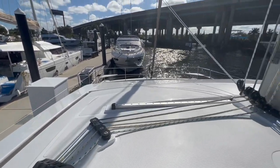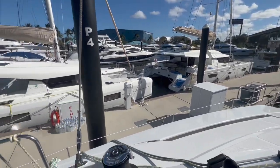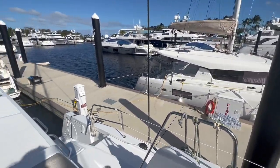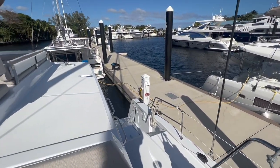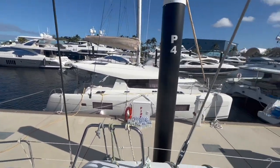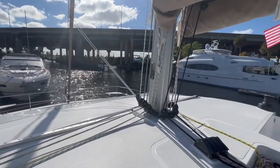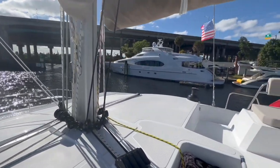Going back down into the cockpit, you can see that I can see both corners forward and aft on my port side. Obviously, I can't see the other side, so you'll need to have somebody direct you if you dock on that side. But the visibility is really fantastic.